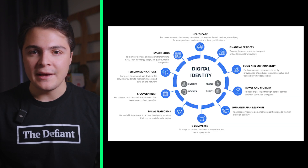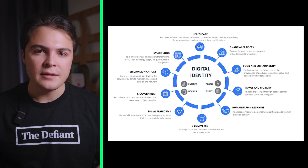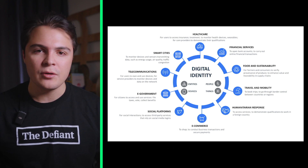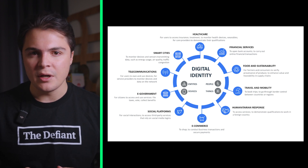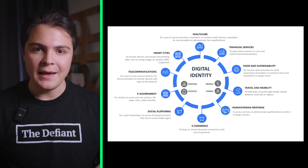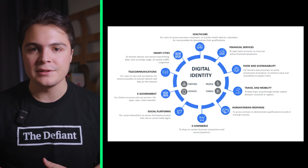Over the last few years, the advancements in bot capabilities, scam sophistication, and AI technology such as deepfakes have led to an increased demand for accurate online verification. Simultaneously, user data is becoming increasingly owned and controlled by large corporations, making it more difficult than ever before to have full control over our identity and personal data.